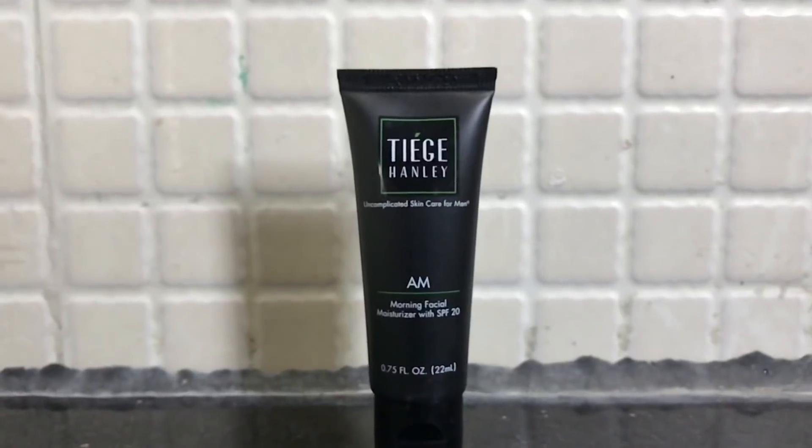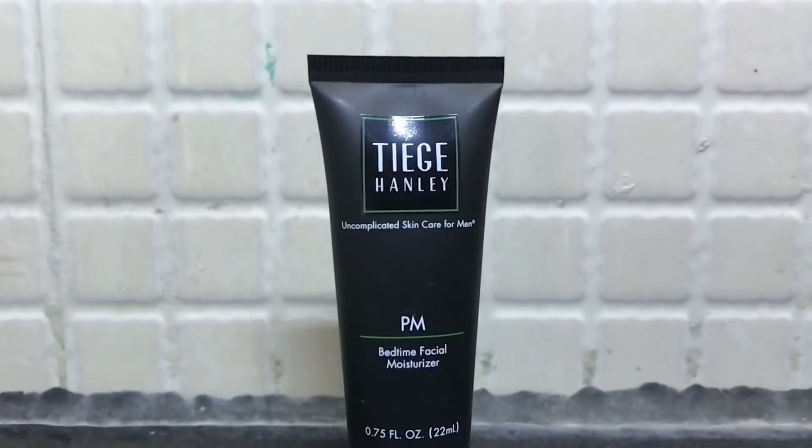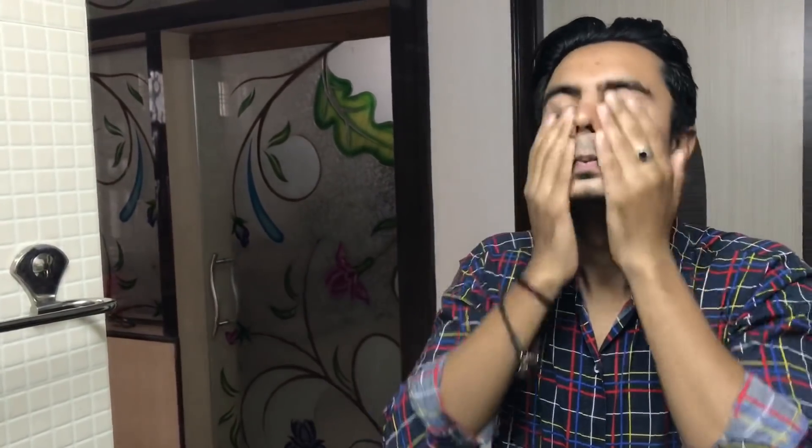Now it's time for the AM Moisturizer. This product will moisturize your face and keep it healthy. It also has SPF 20, which means you will get protection from sun rays as well. The PM Moisturizer is used at night — when you are sleeping, your body repairs itself, and the PM Moisturizer helps keep your skin clean and clear.